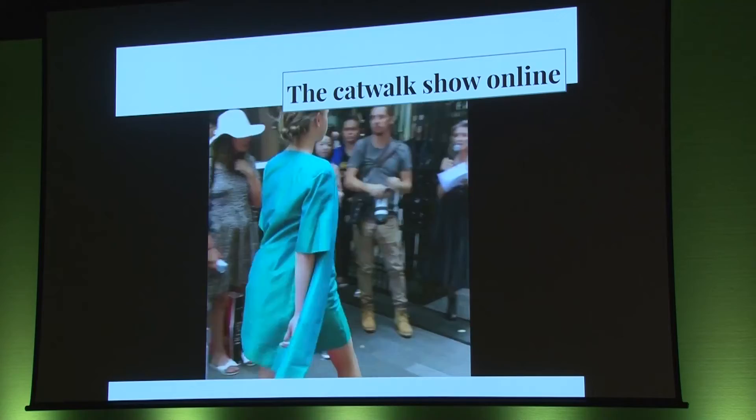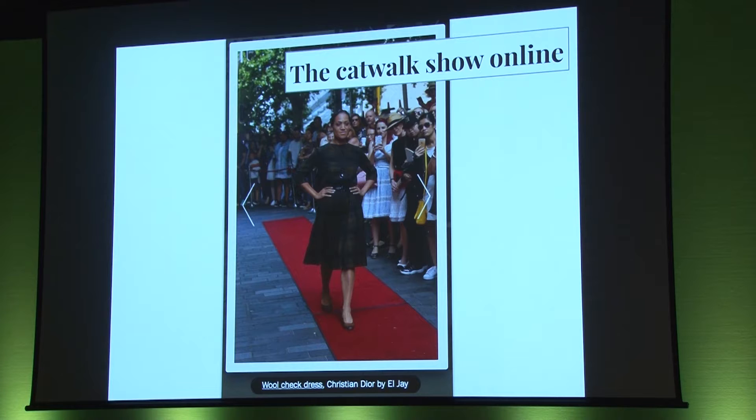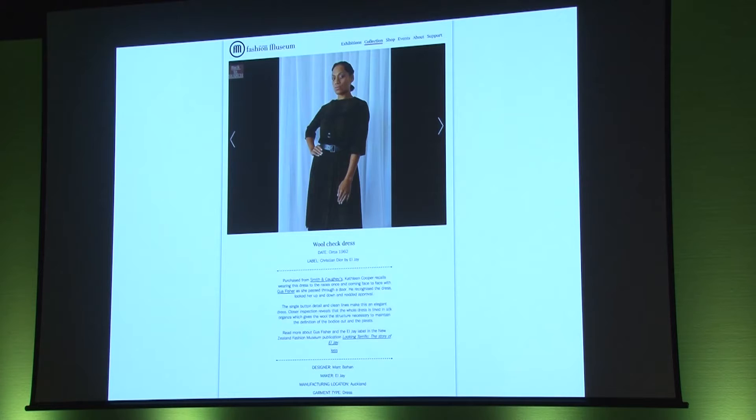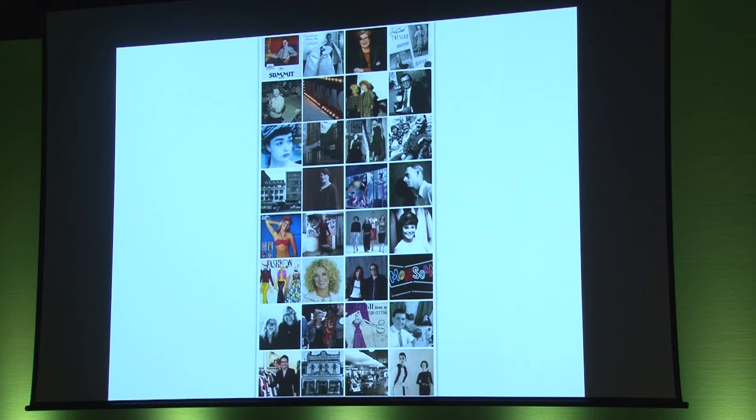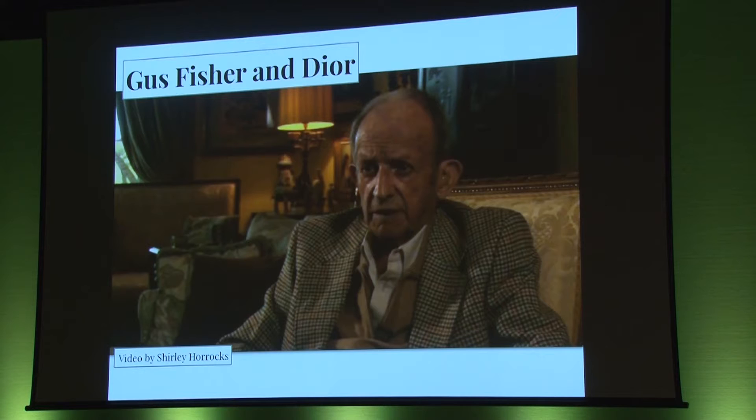The catwalk show on Elliott Street was integral to Walk the Walk. We showed the garments online as they would have been worn, and posted short clips on social media. We made a slideshow of photos from the catwalk show with links to the collection information if you wanted to find out more about a garment. The owner of this Christian Dior dress, Kathleen Cooper, recalls running into Gus Fisher at the races. Gus Fisher's business, LJ, held the exclusive New Zealand licence to manufacture Christian Dior. Kathleen recalls: Gus recognised the dress, looked her up and down and nodded his approval. Here he is, Gus Fisher on the right, shaking hands with Christian Dior in Paris in 1954.